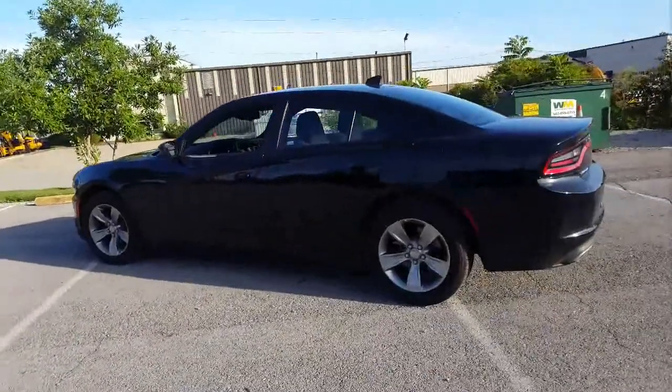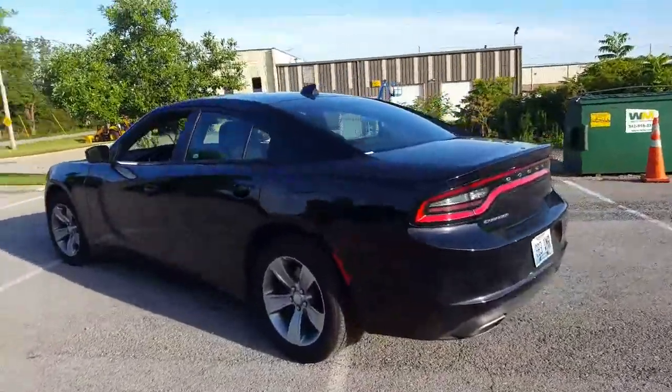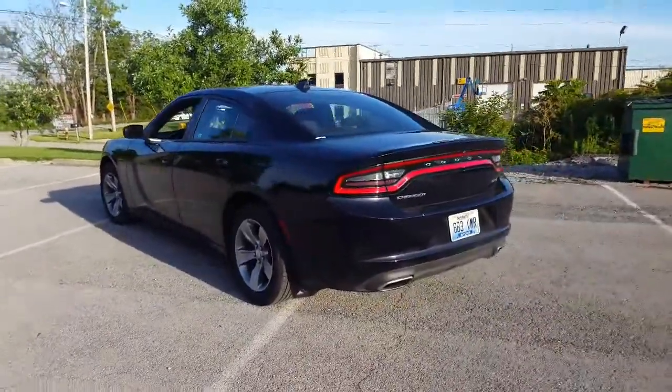Let me show you, let me give a little tour of the car from different angles.